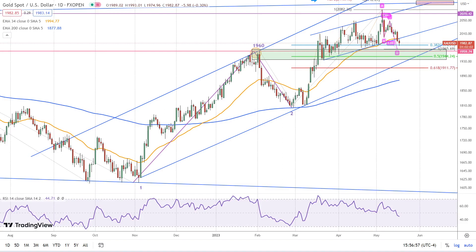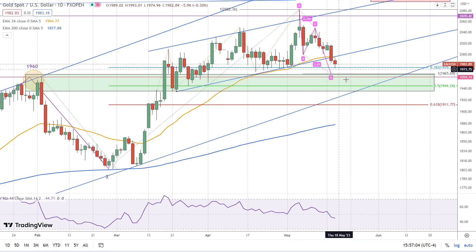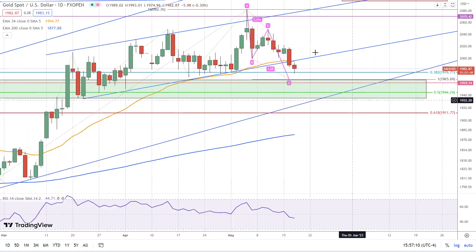This is Bruce for FX Empire taking a look at gold. We came a little lower today. We found support at the 38.2% Fibonacci retracement of this upswing, and then we had an intraday bounce to test resistance of the lower channel line and the 34-period exponential moving average.